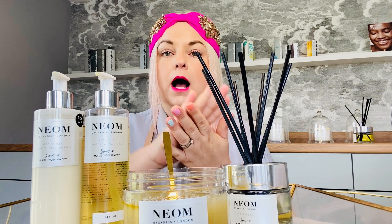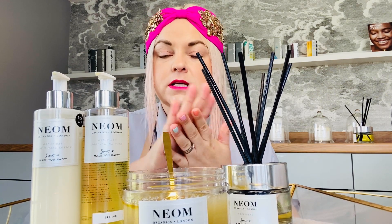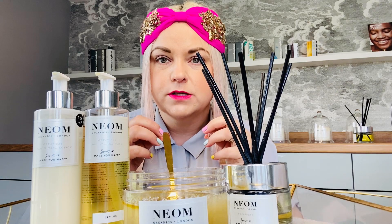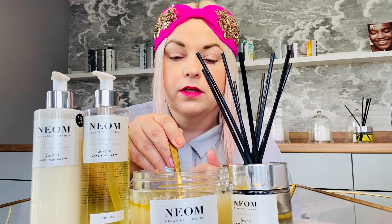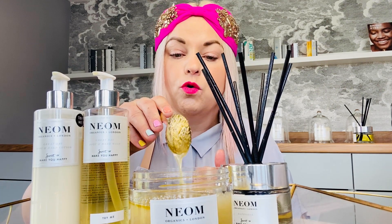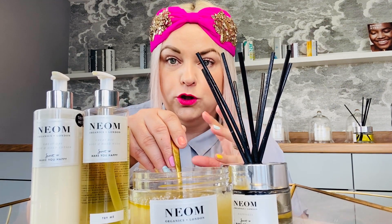My hands are getting so dry from using hand gels and washing my hands so much more than I normally would. So give them a really good scrub as well, round your cuticles too — really help to soften those cuticles. Give yourself a really good scrub, standing over a bath so it all drops in, or on slightly damp skin in your shower.